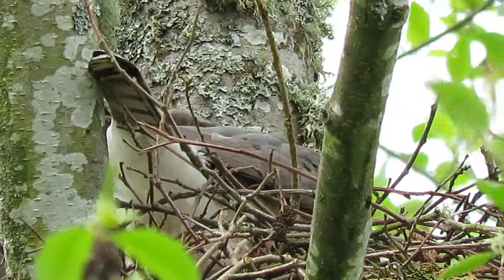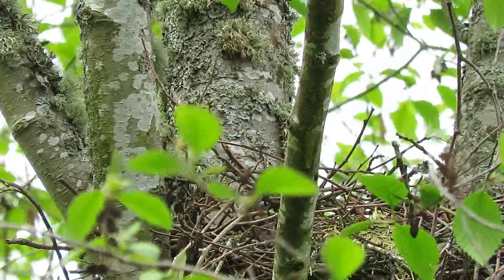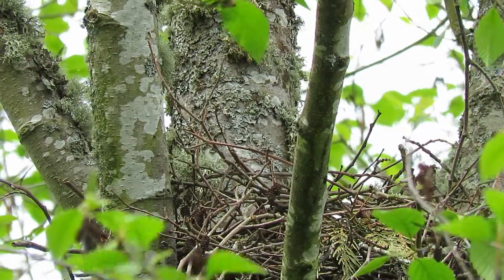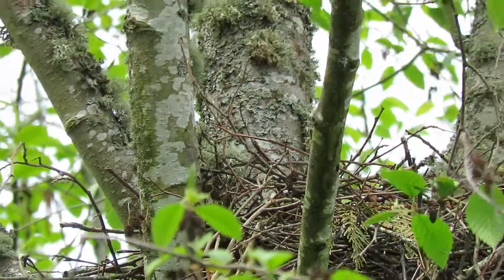There you go, turn around. She's getting all settled down in there. That's the balancing act — she got up for a little bit, did her feathers, and is getting all settled back down in the nest.